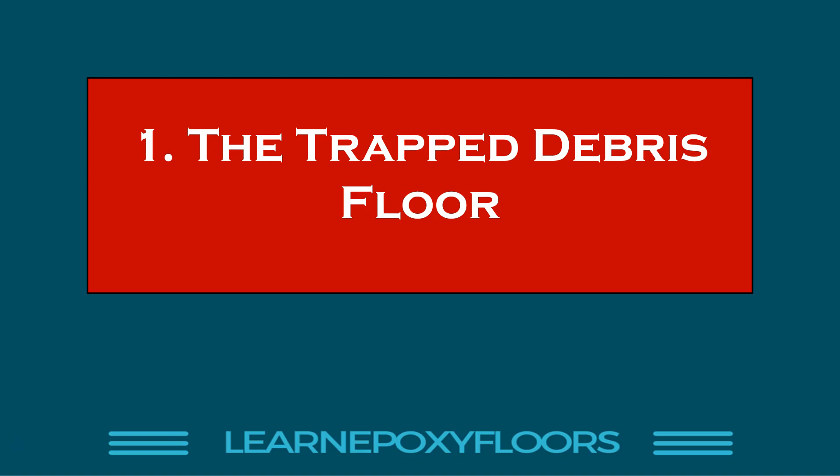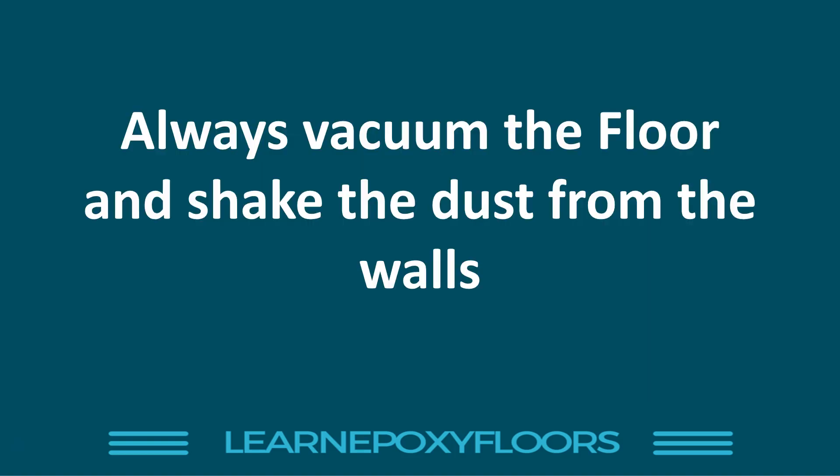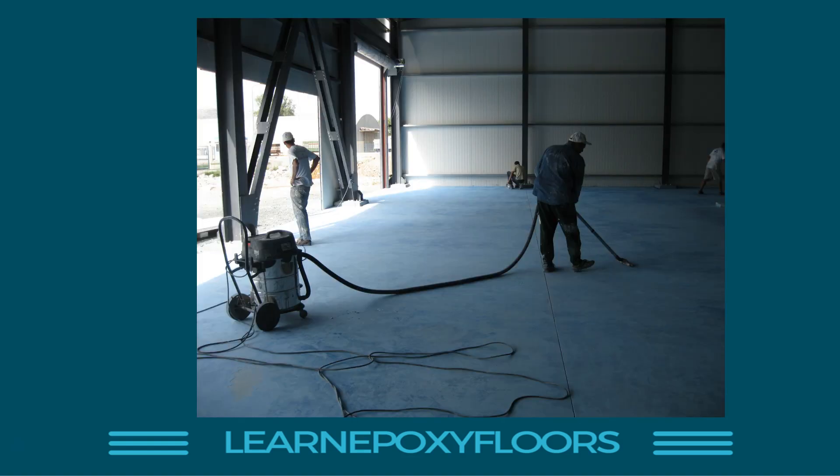Number one — please note these are in no apparent order, I'm just listing 10 disasters. Number one: the trapped debris floor. This is what happens if you forget to sweep the floor before coating — all the little dust particles get trapped. It should be a beautiful floor, but it's got all these little particles trapped in it. Always vacuum the floor and shake the dust from the walls before you do the final coat. Use a blower, then vacuum. You may even want to apply a coat of solvent just to collect any micro dust.